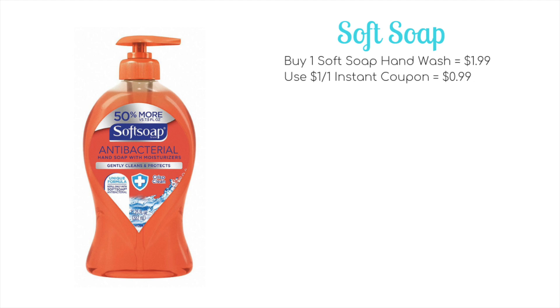Soft Soap hand soap is going to be on sale for $1.99. Everyone will be getting a $1 off instant coupon at the red box, meaning we pick up one for just 99 cents. Unfortunately, we don't have any manufacturer's coupon — the link on SoftSoap.com has been dead for about six months — but if you have any leftover in your couponing binder, 50 cents off one would bring it down to just 49 cents.